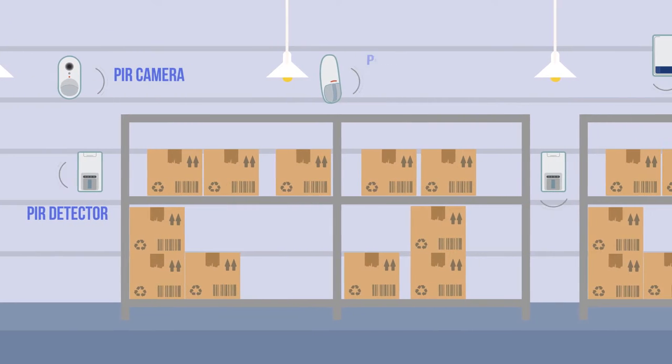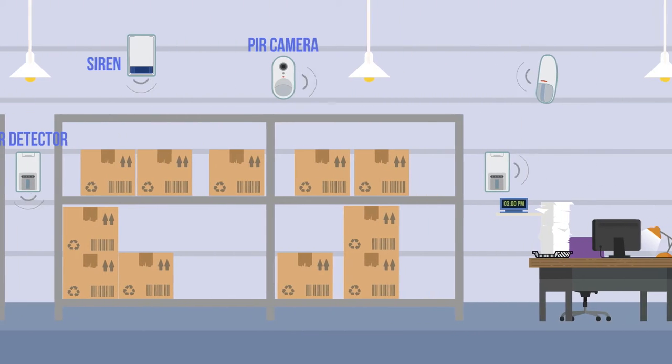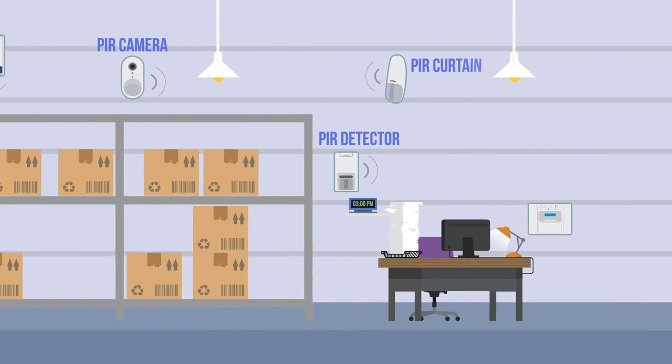Quality indications on all devices show the radio frequency strength between the devices and the panel, and enable optimal placement of detectors in the premises.